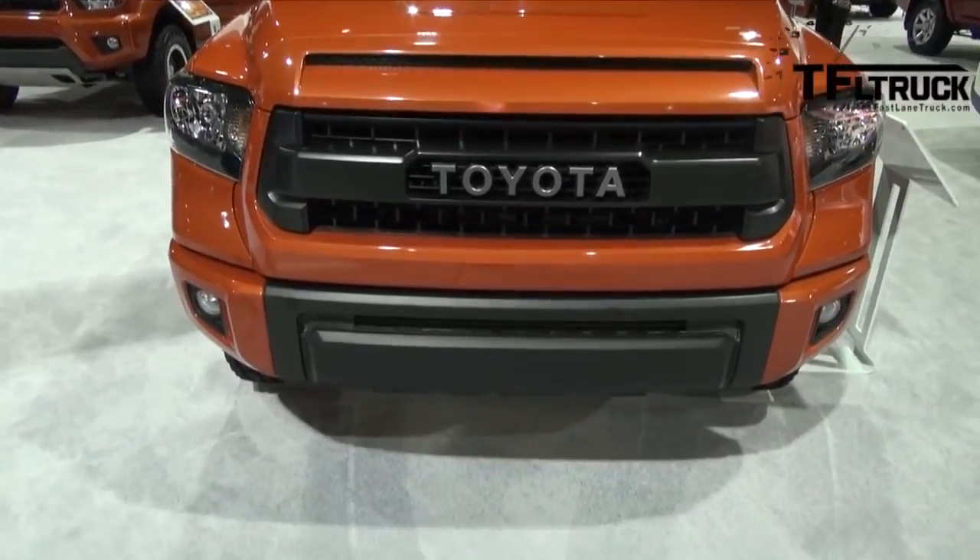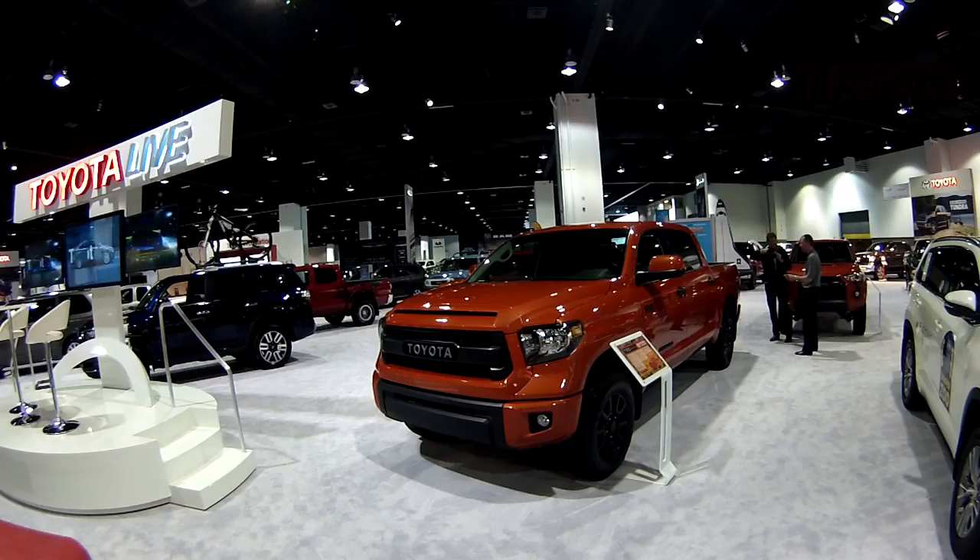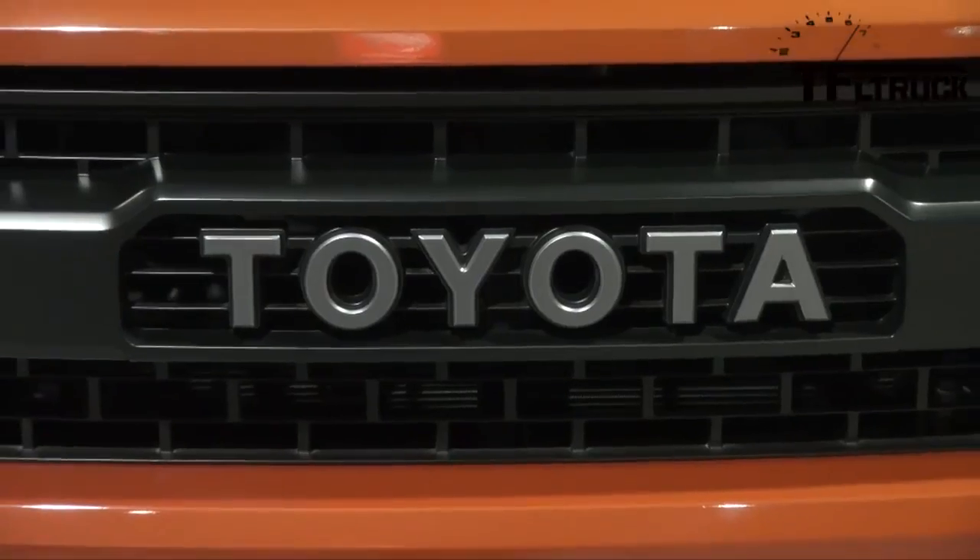The TRD cat-back exhaust is very throaty. I've actually got that on my Tundra that I'm driving right now, so it sounds really good, really aggressive. This is one of the official colors — it's called Inferno. They'll also be available in super white and black.